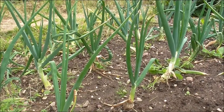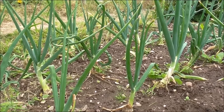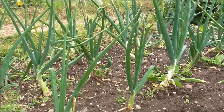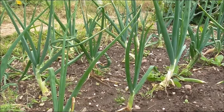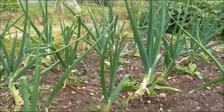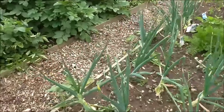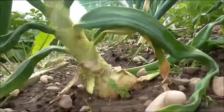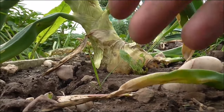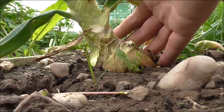Now my onions are doing particularly well, which is a surprise because a couple of videos ago they were looking very poorly. I don't know whether this recent spell of rain has just perked them all up, but they look a lot better. And I've got one particular big one — if you pardon the expression — that is doing pretty well. There we go. Not bad. He'll be in the pot soon.